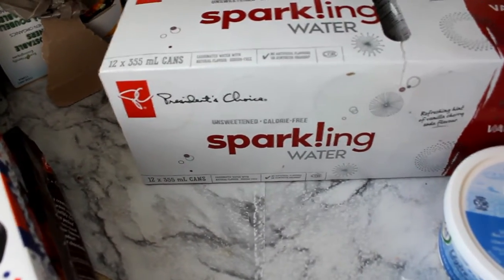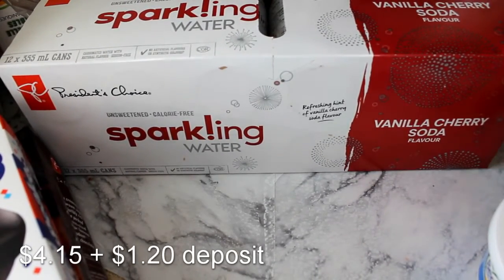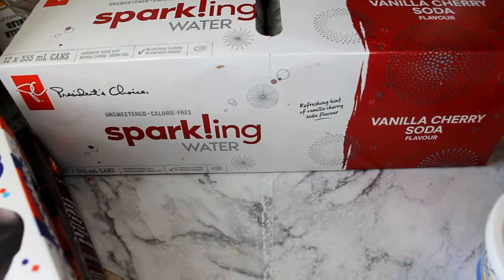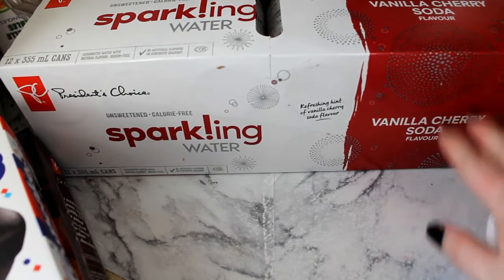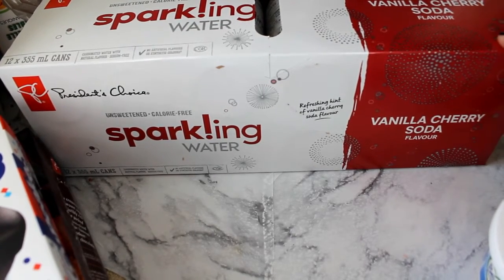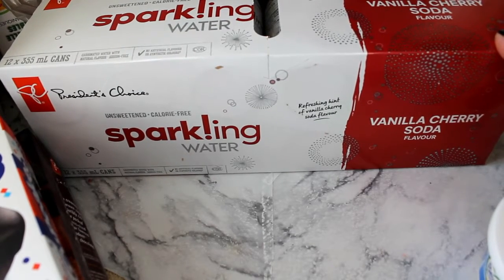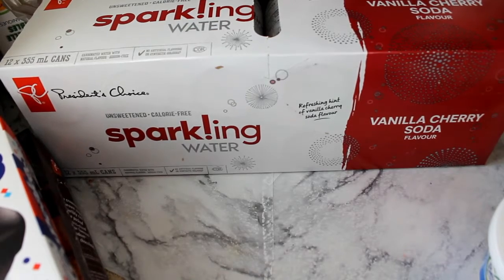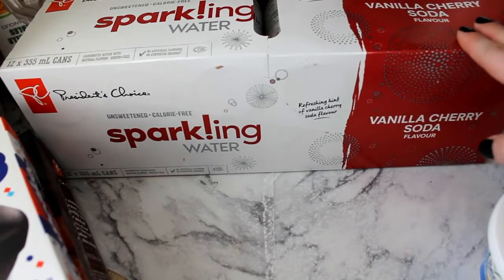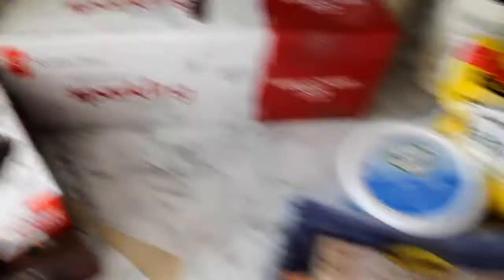One of the main reasons that I really wanted to order from Superstore is this sparkling water. It is unsweetened and calorie free, and that's pretty much all I drink — water and sparkling waters that are unsweetened. This is a vanilla cherry soda flavor so it's supposed to taste like Dr. Pepper, and I am so excited to try this. They also have a root beer, a cream soda, and I think a ginger ale. Since Dr. Pepper is definitely my favorite soda, I will definitely be trying the other ones as well.